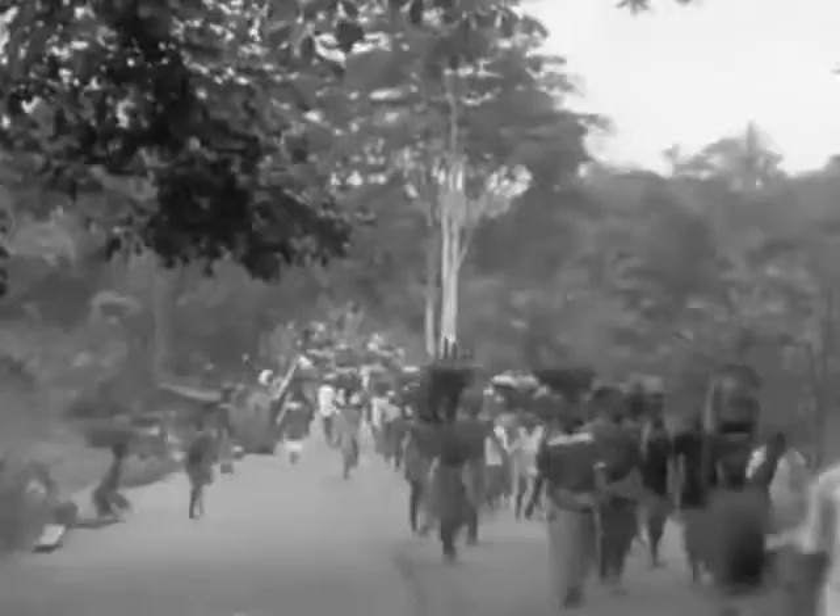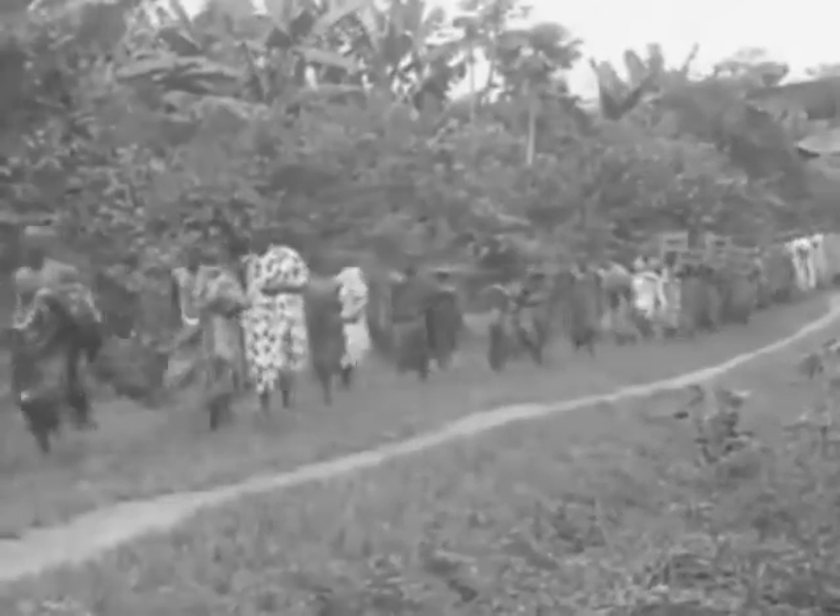Throughout West Africa ran a network of slave trails. After the coming of the white men, slavery was abolished and slave trails were replaced by iron rails.